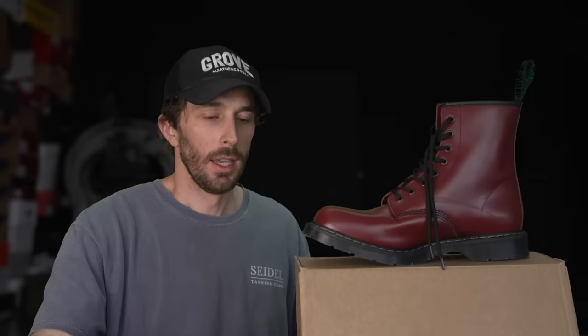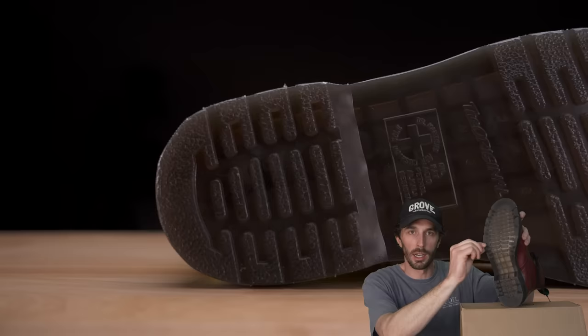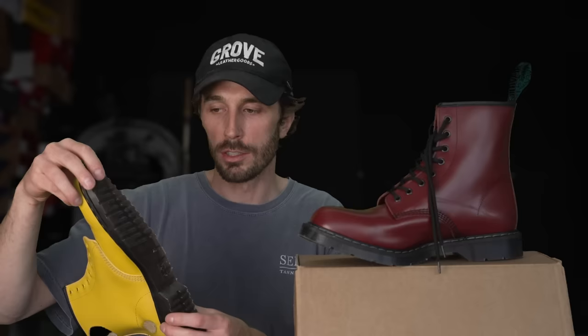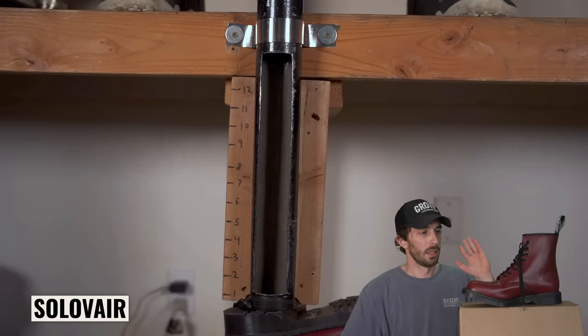The final difference is the outsole. I initially thought the Solovairs would be thicker with heavier lugs, but it turns out they're about the same depth and thickness. The real difference is how hard the outsoles are — both are PVC and known for wearing out fairly quickly. Doc Martens come in at 55 Shore A, which is a little on the soft side for boots; heavy-duty boots are typically 70 to 80 Shore A. The Solovairs come in at 65 to 70 Shore A, so they should last a good amount longer. In the bar drop test, the Doc Martens bounced up 3.5 inches, and the Solovairs bounced up 4.1 inches — so even a little more responsive out of the Solovairs.